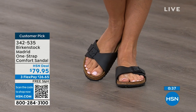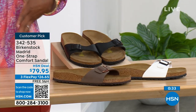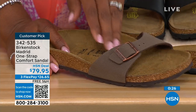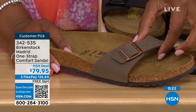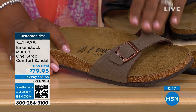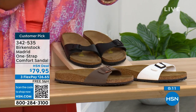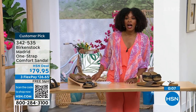We've got them in black, white, and mocha — but in mocha we only now have sizes seven, eight, and nine. Mocha always goes first because it's so neutral — it kind of just disappears on your foot and goes with anything. White we're pretty good with sizes, and then also in black. The item number is 342-535.